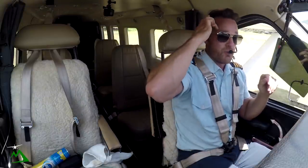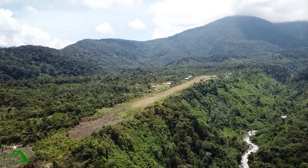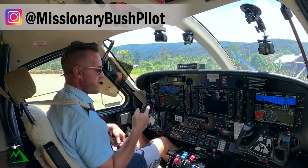Welcome to the vlog and welcome to Moonbill, Papua New Guinea. My name is Ryan. We're just 13 miles from the Indonesian border, heading back to WIWAC.